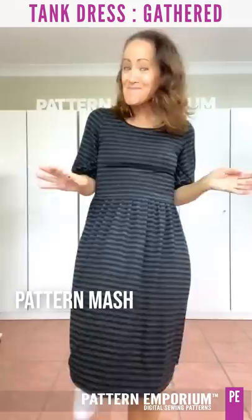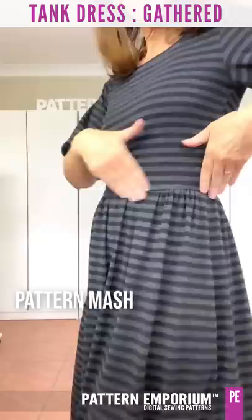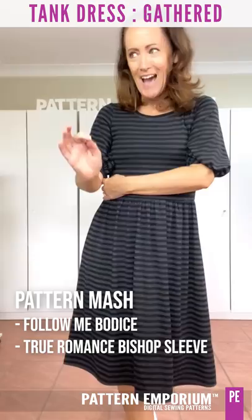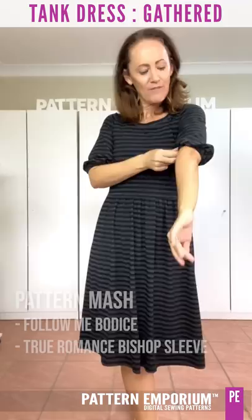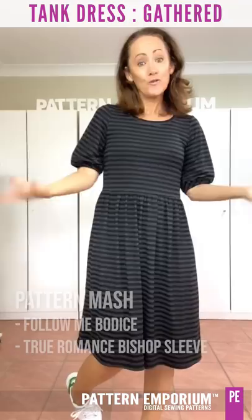Next up, we have our gathered skirt pattern hack. I've used cotton lycra, done below the knee in the gathered. I didn't use any stabilising elastic on this one. It's the Follow Me bodice, and then I've used the bishop sleeve out of the True Romance — the really dramatic bishop sleeve — but I've cut it off at the elbow. I just measured evenly up from the bottom, whipped it off, smoothed that line out a little bit, and just added elastic. Super simple, nice and easy.